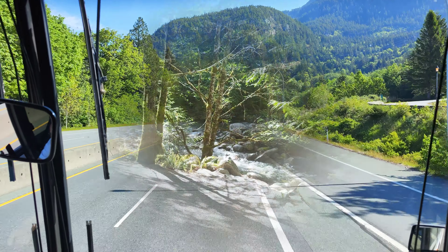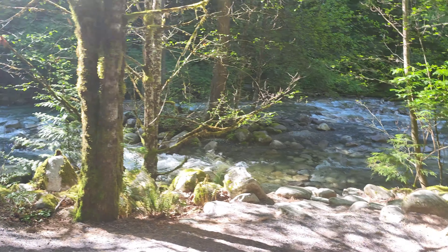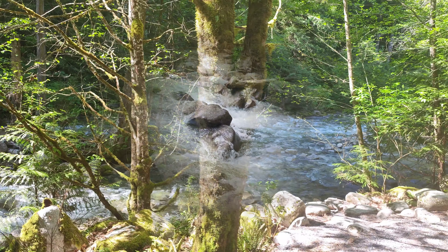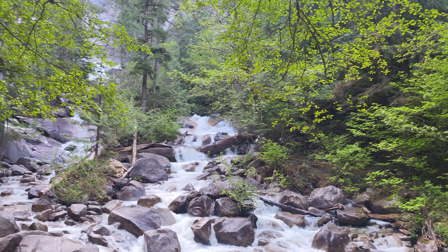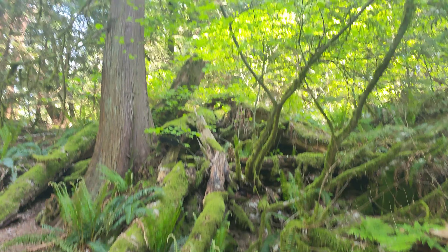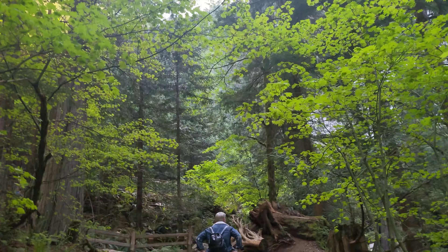The first one is Shannon Falls, an impressive waterfall of 335 meters that is surrounded by all the trees of the area. This place is ideal to stretch your legs if you are heading to Whistler. It is a very scenic trail, and it is impressive to see the river as you walk alongside it.